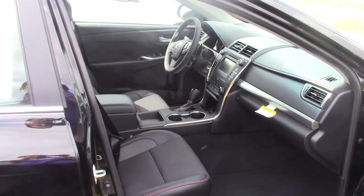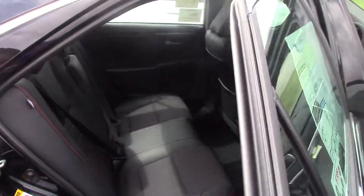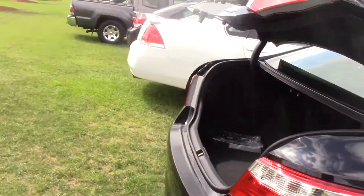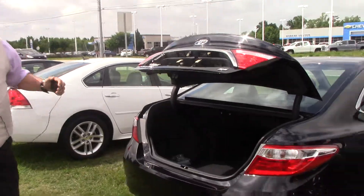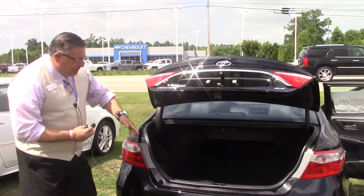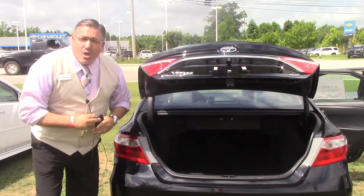Black interior, nice Camry floor mats. Very spacious backseat here — black on black. Once again the 2017 Camry SE. Very spacious trunk, and the back seats also fold down so you can have access to your trunk.